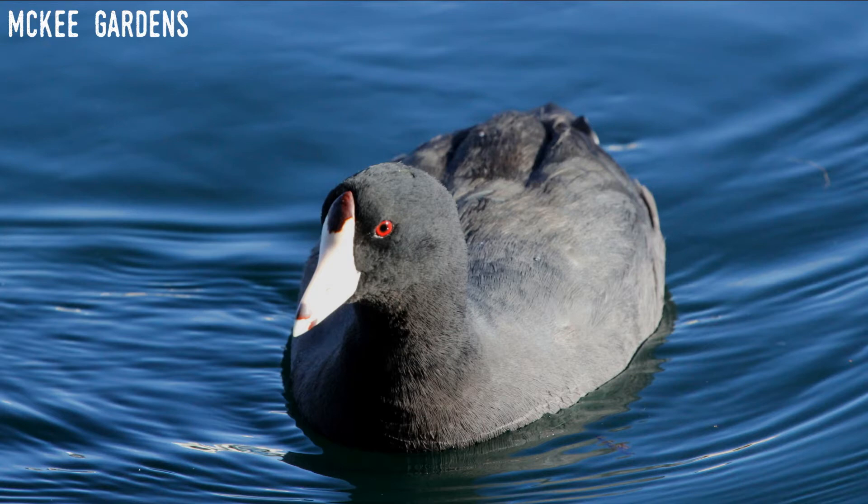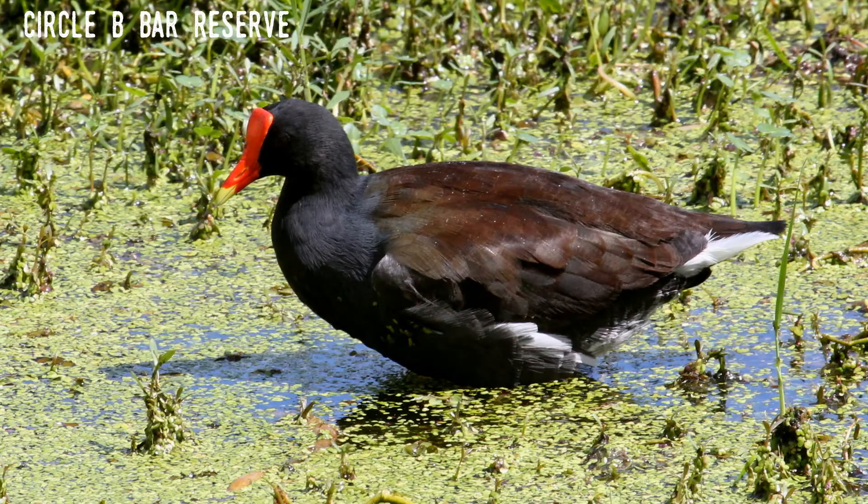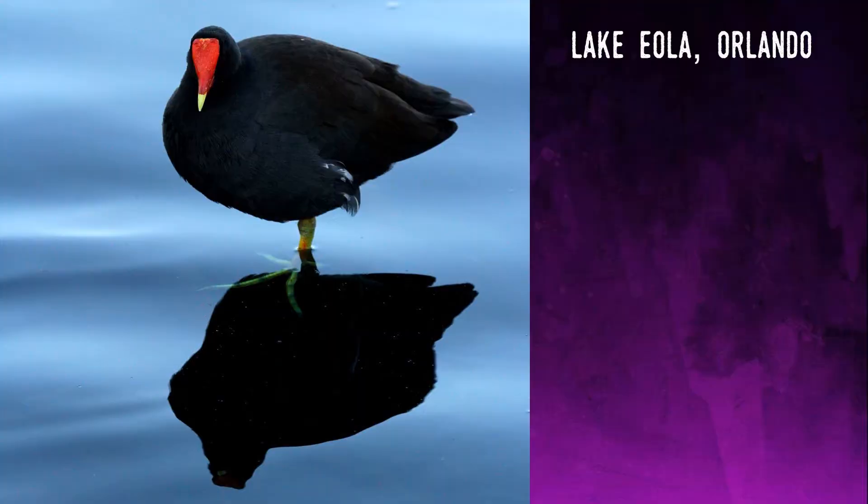So let's look next at the common gallinule. Like the coot, it's nearly entirely black or dark gray with a faint bluish tint. It also has white tail feathers and yellow legs, but its bill and shield are bright red with a yellow tip. This immediately identifies them versus the coot, even at a distance. They are a bit smaller, weighing only up to a pound or about 450 grams, and have dark red eyes.